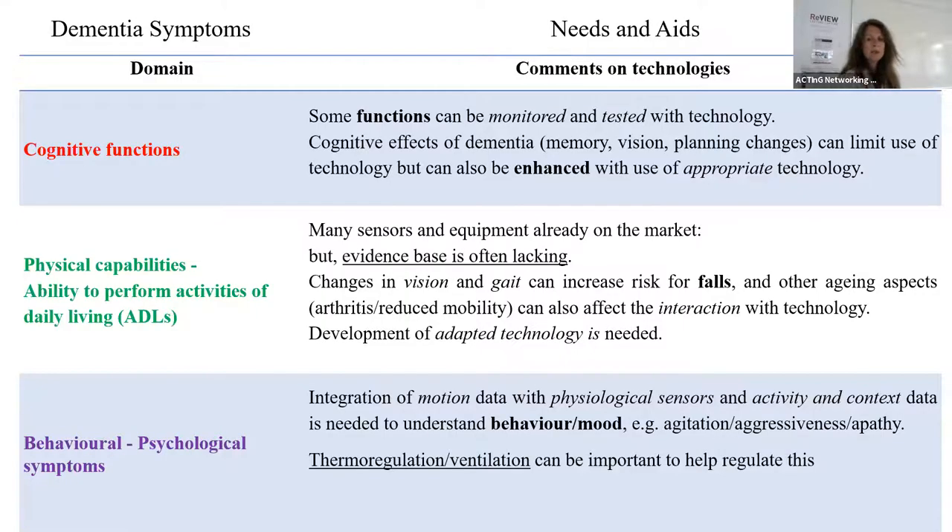This is a little bit of a reminder that cognitive functions - yes, we can test them using technology, we can monitor them, we can enhance them using technology. But also, because of the nature of dementia, this also affects your interaction with technology, so we have to be mindful of all of this. And for most of the equipment on the market, the evidence base is often lacking.